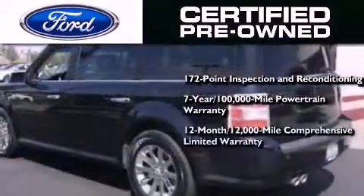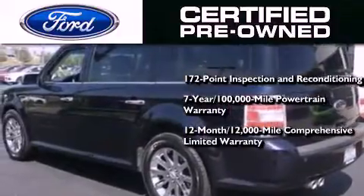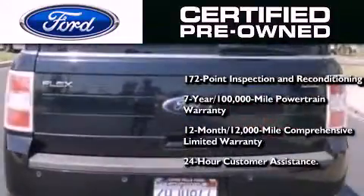Also included is a 12-month, 12,000-mile comprehensive limited warranty, plus Ford Motor Company's 24-hour roadside assistance program.